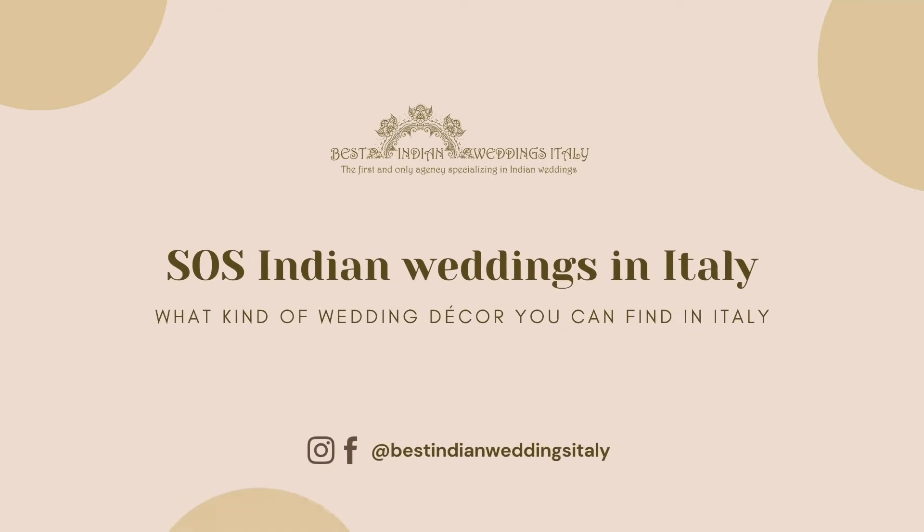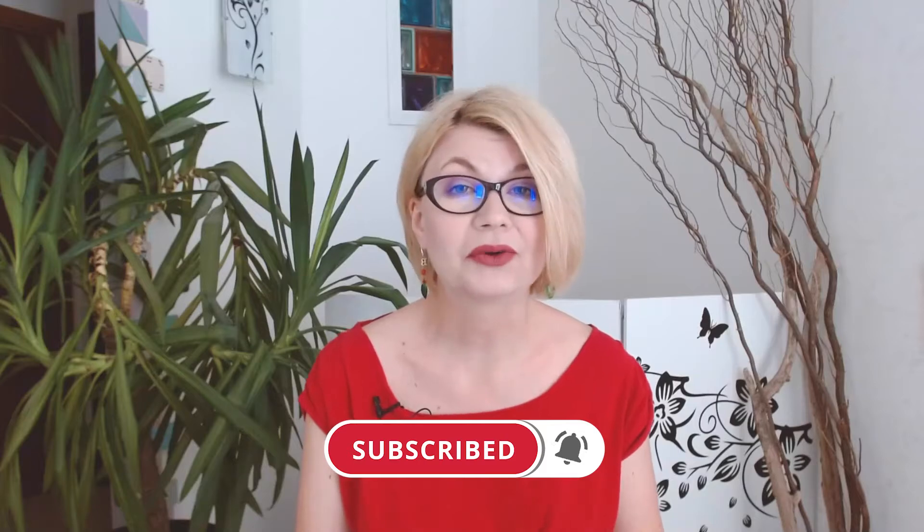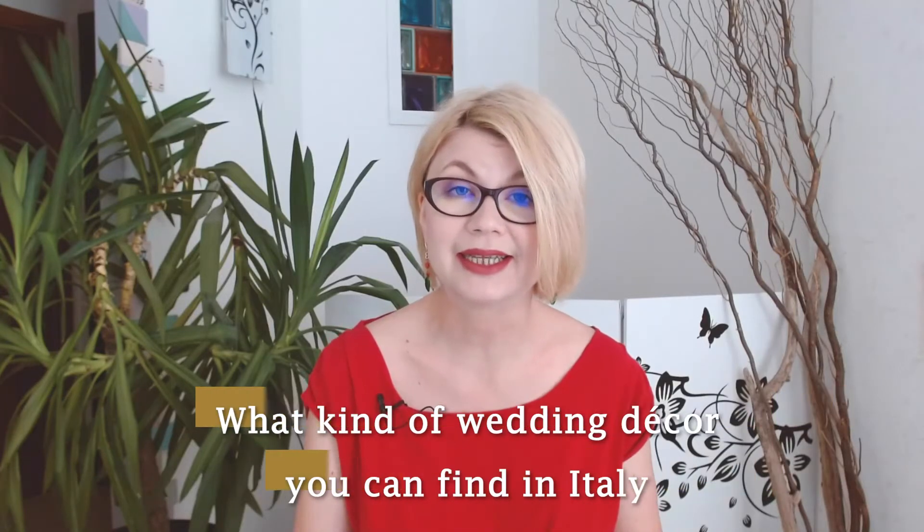What kind of wedding decor can you find in Italy? Hello everyone, I'm Svetlana from Best Indian Weddings Italy, the first and only wedding planning agency in Italy specialized in Indian weddings. Every day I help Indian brides and grooms-to-be realize their authentic Indian celebrations in Italy. I'm running this series of videos called SOS Indian Weddings in Italy with useful tips and advice. The topic of this week is dedicated to the wedding decor you can find in Italy.